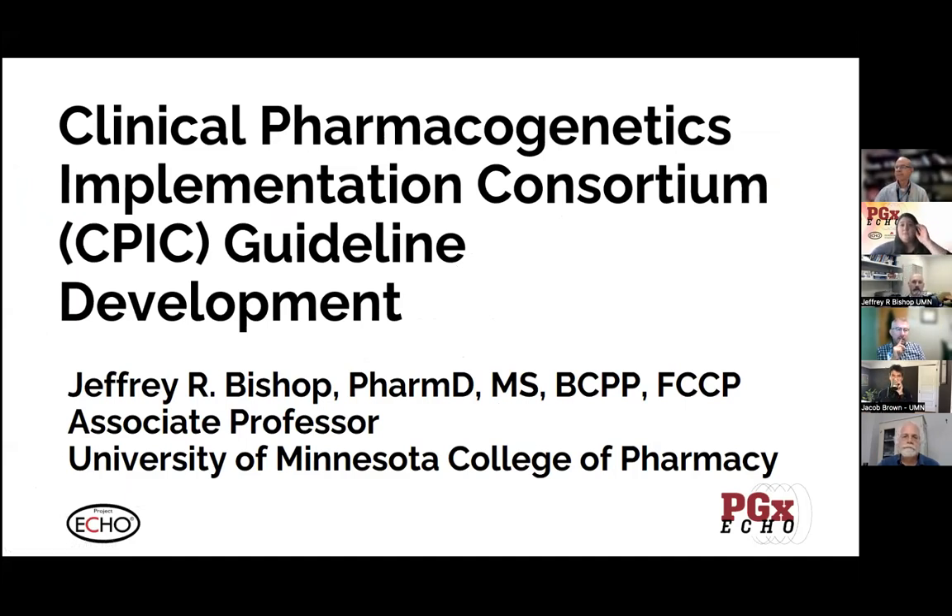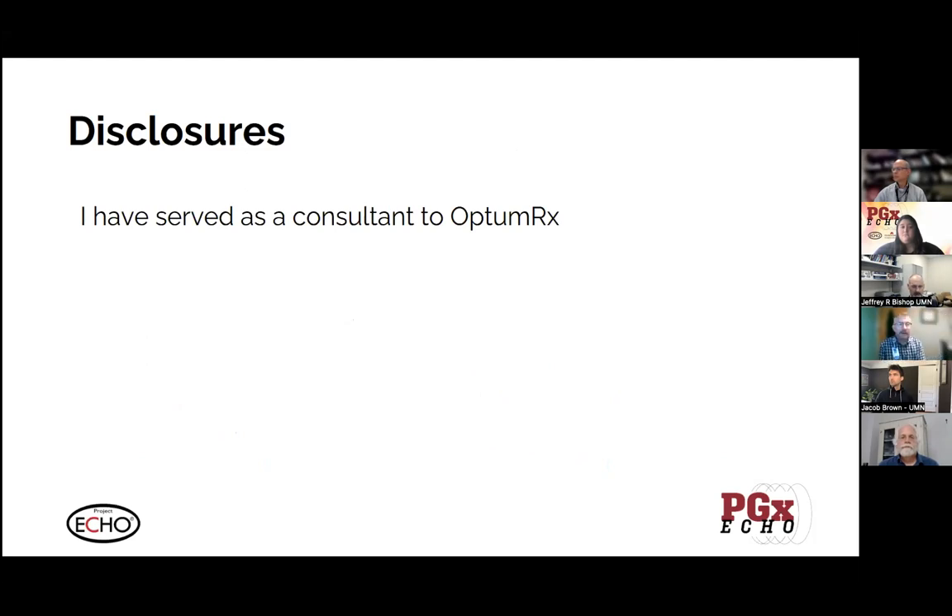What I thought would be helpful is to talk a little bit more about the Clinical Pharmacogenetics Implementation Consortium and how that group develops guidelines. I think you've heard CPIC referenced in nearly all of our ECHO sessions. Natasha gave an introduction of CPIC and PGRN and where to find some of that information early on in one of the earlier ECHOs. Since we talk about it so much, it'd be helpful to dig into this a little bit more. I've had an opportunity to be a part of a few different guidelines, so I have some insights in how this has evolved over time.